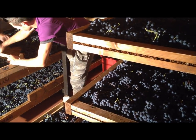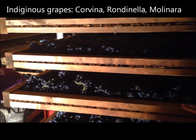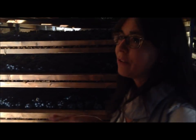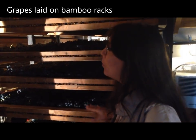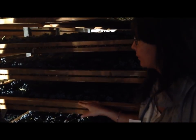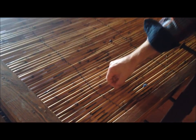The grapes that come here are the indigenous grapes of Valpolicella — Corvina, Rondinella, and Molinara. They are laid on this very traditional system called arele in dialect, or bamboo racks in English. There are a few important reasons why the bamboo racks are so essential to this process.